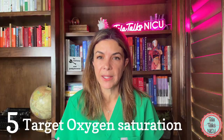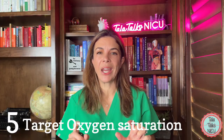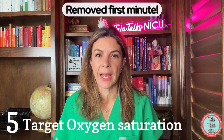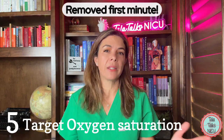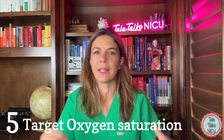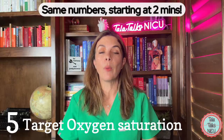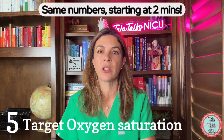Five: the target oxygen saturation table. This has changed just a tiny bit. Basically they've removed the ideal oxygen saturation at one minute. This is logical because now we're trying to do delayed cord clamping for the first minute of the baby's life, and it takes a little time to put on the pulse ox and get it reading anyway. So it's still the same numbers, but it now starts at two minutes.